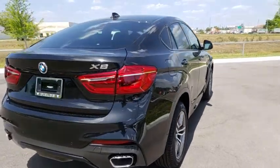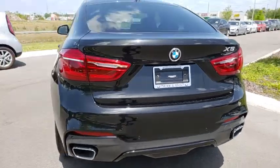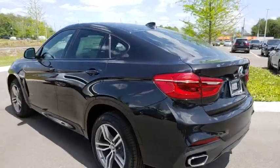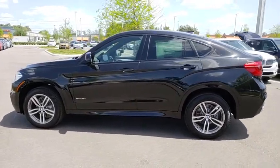Stability control, traction control, navigation system, keyless entry, power passenger seat, steering wheel audio controls, power liftgate, backup camera, all-wheel drive, anti-lock braking system.